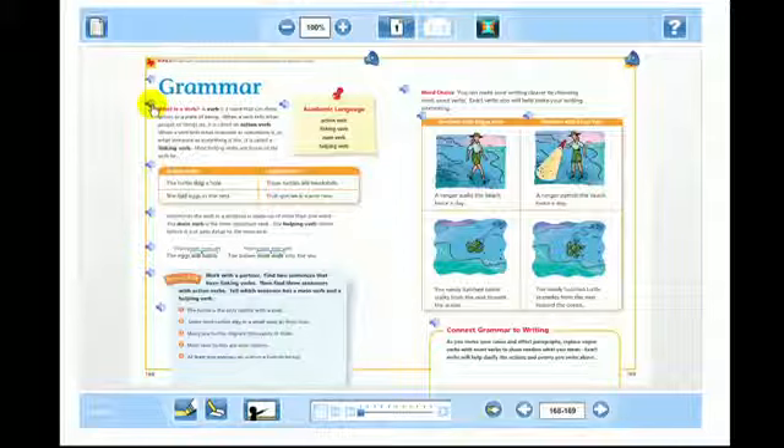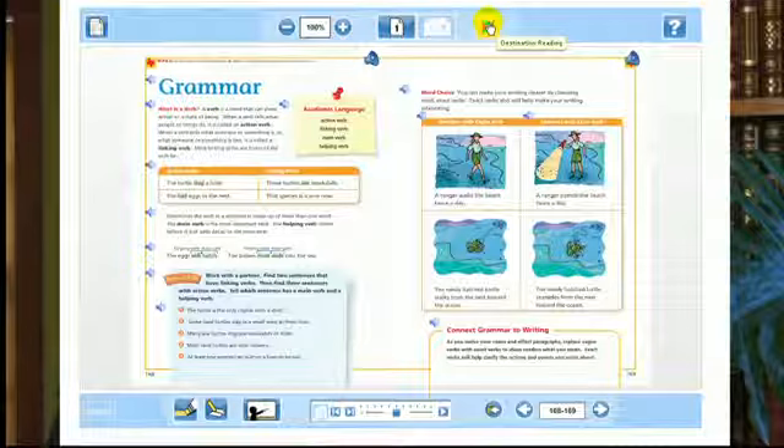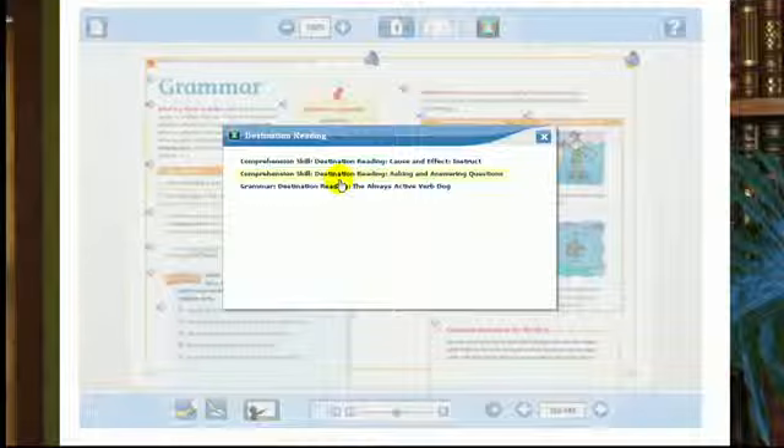What is a verb? A verb is a word that can show action. So not only are the students going to read about what an action verb is, and not only is the teacher going to explain it, but they can listen to it. Let's listen in: 'Or a state of being. When a verb tells what people or things do, it is called an action verb.' As you can see, not only were they able to listen to a new explanation, but they were listening to a native speaker.